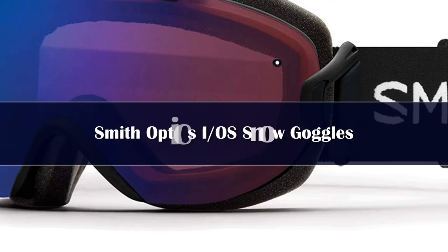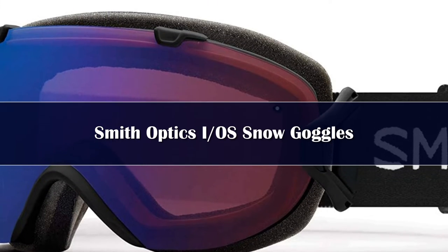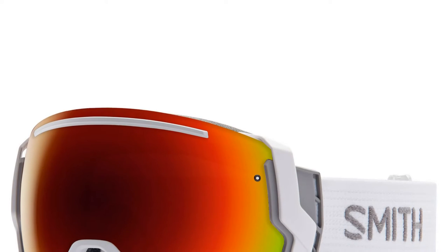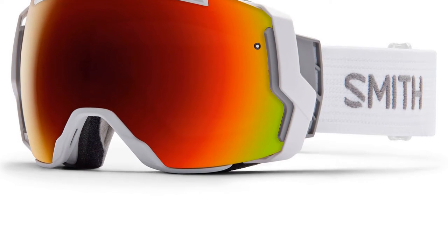Number 4. The Smith Women's IOS Interchangeable Series Snow Goggles is designed for people with small faces. Switching between lenses will no longer be a struggle thanks to the interchangeable lens system. Keeping the fog at bay is the 5X anti-fog technology.